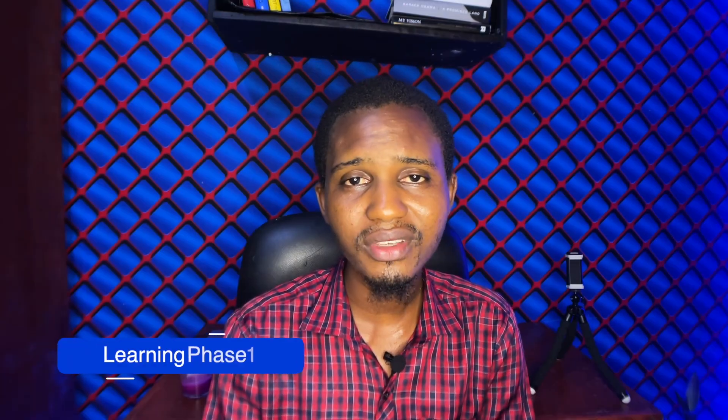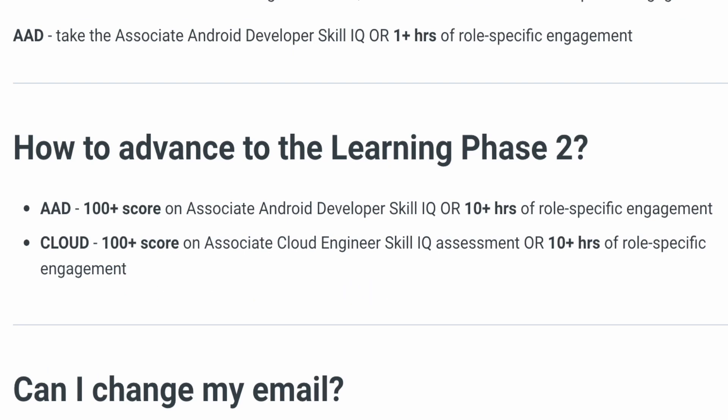For Learning Phase One, it lasts six weeks between June and July. In this phase, you are required to consume 10 or more hours of course content, or score 100 or more points in your Skill IQ assessment test. Succeeding in either of the two will advance you to Learning Phase Two.